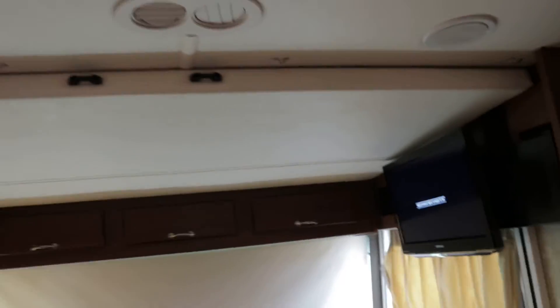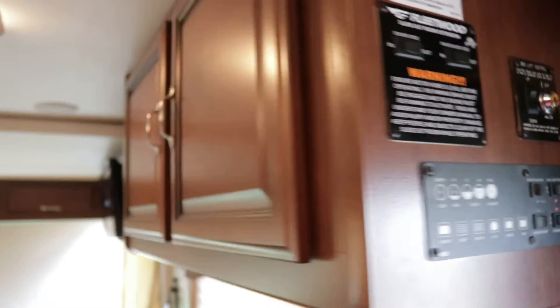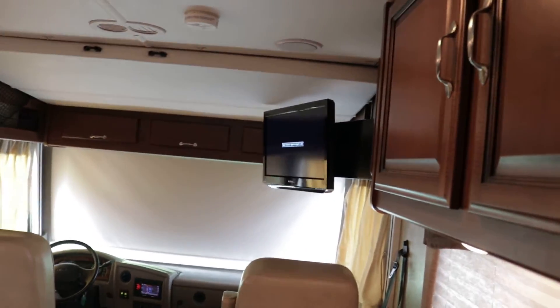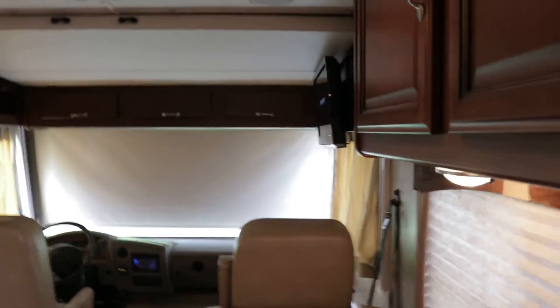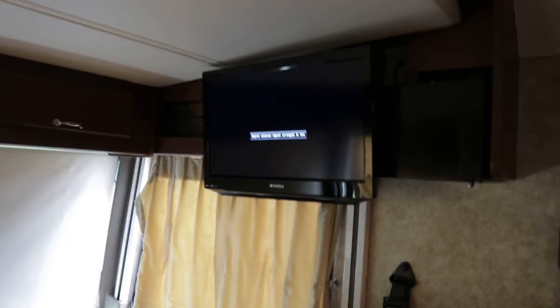This is going to be a power lift bed. You just press a little button and it takes about 30 seconds to put the bed down — it does have safety features. There is also a TV right there; a little lever moves the TV out, which is pretty cool. Not sure what size, maybe a 26-inch.